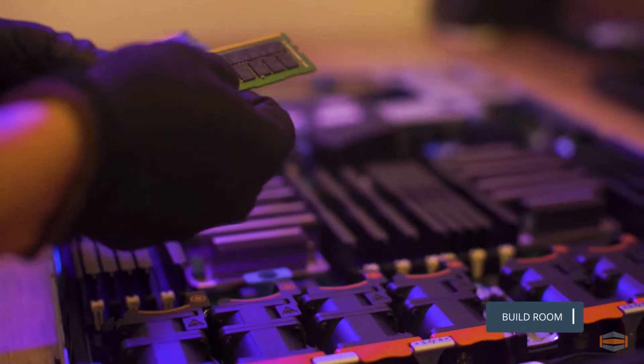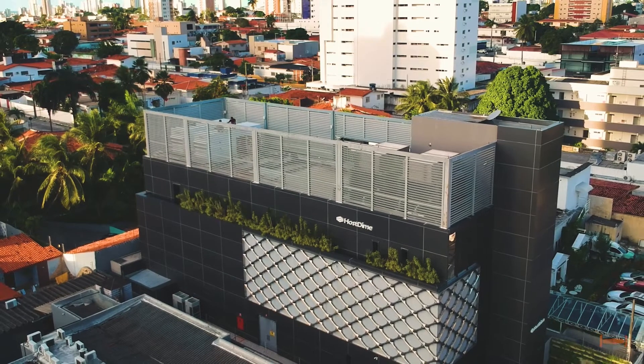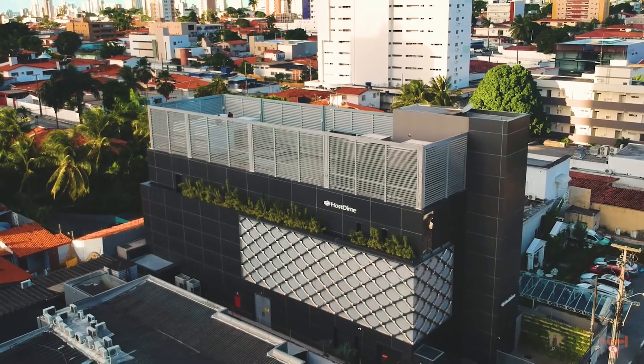Cut your South America and Latin America workload latency in half or more by using our Brazil data center. We hope you enjoyed our tour and we would love to hear from you soon.